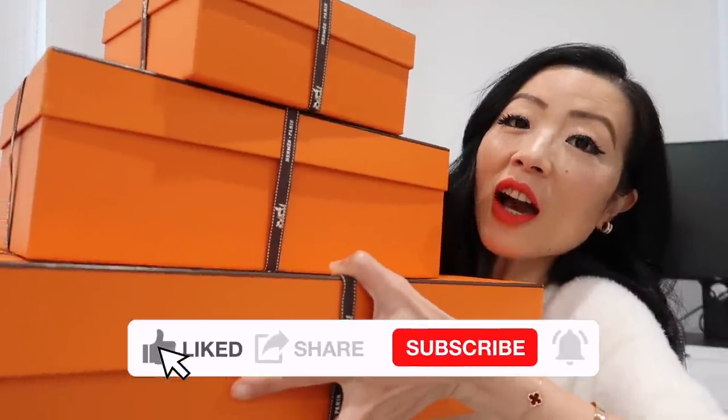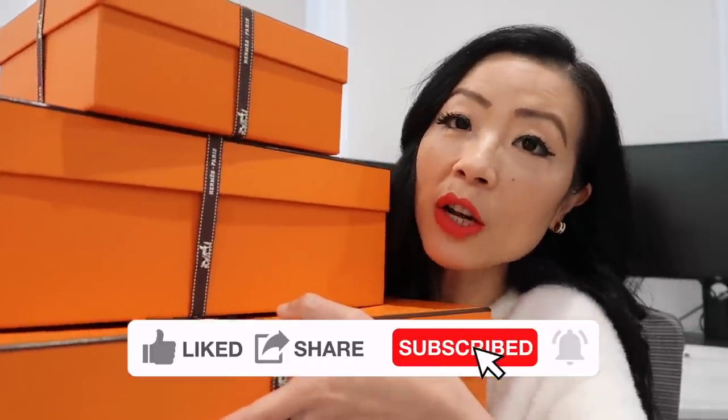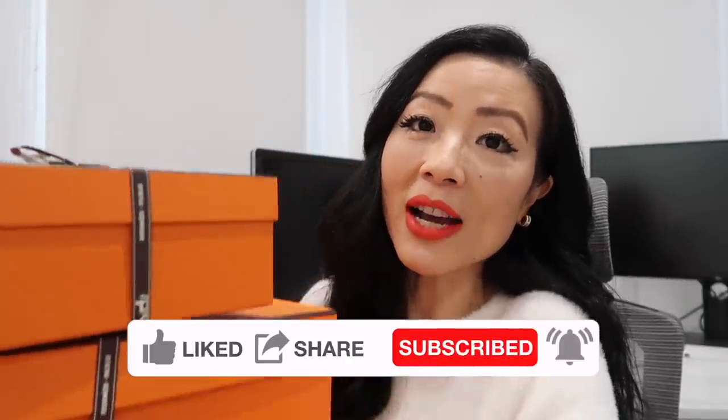I'm going to show you everything I bought from my recent Hermès shopping vlog and I'll share all the details including price in the price section of the video. Leave me a comment down below to let me know which one is your favorite or which quota bag you're waiting for right now. Let's get right into the video.